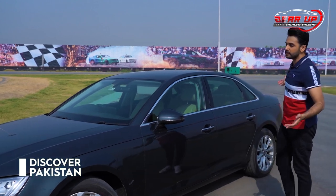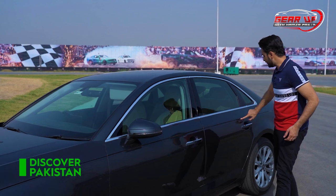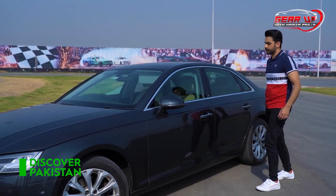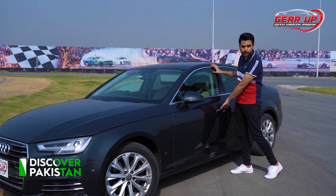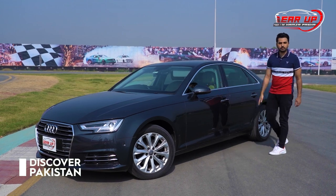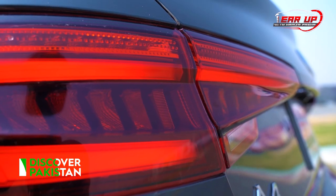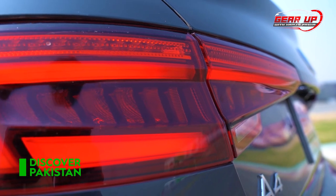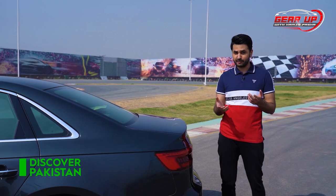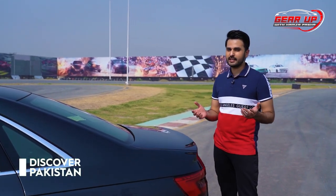It has beautiful character lines on the side — one running from front to back and another one here. It is keyless entry, very easy to use — you can open and close the door. Coming to the back of the car, the rear lights consist of LED elements. And if you look at the Honda Civic, its back lights are inspired by the A4 and A3.